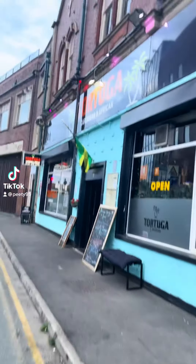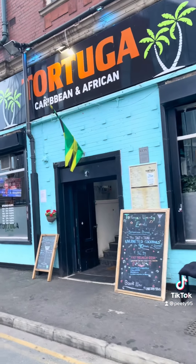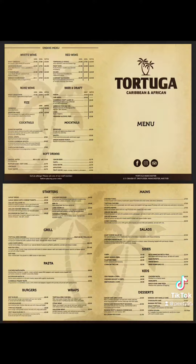Tonight we finally decided to give Tortuga a go. I was a bit put off by the hygiene rating, but after putting a comment on Facebook and having a conversation with the owner, he told me to come down and see for myself. So I thought, let's go and do this. Here is the menu.